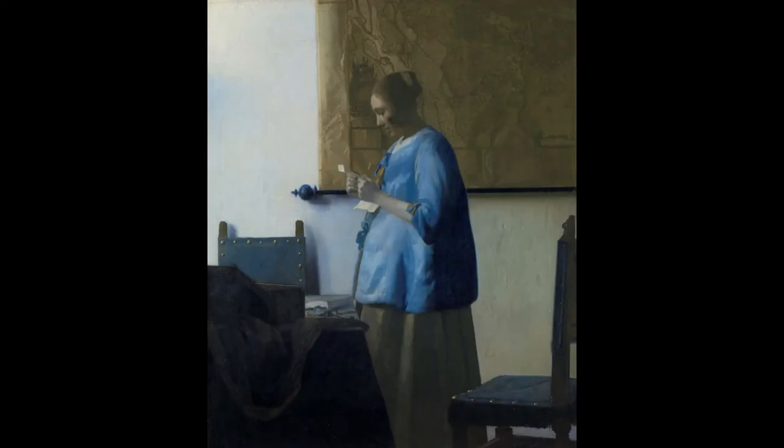In this episode, we quietly slip into the home of a stranger. The painting we're going to talk about today is called Woman Reading a Letter, and it was created around 1663 by the Dutch painter Johannes Vermeer.